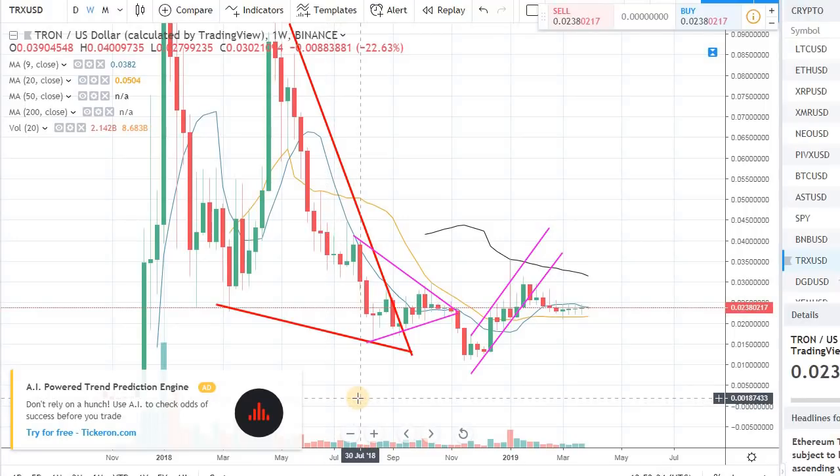Hey guys, welcome back to the channel, welcome back to Phantom Strategies. I want to talk about Tron in this video. It's been a while since I have mentioned and covered Tron, so let's talk about it.